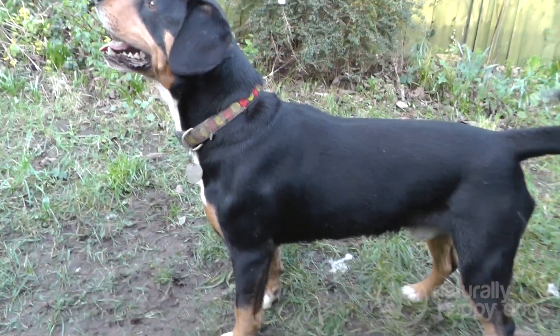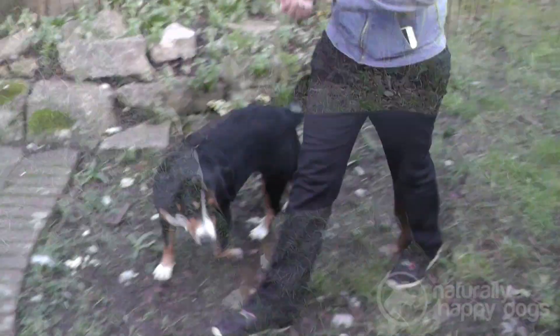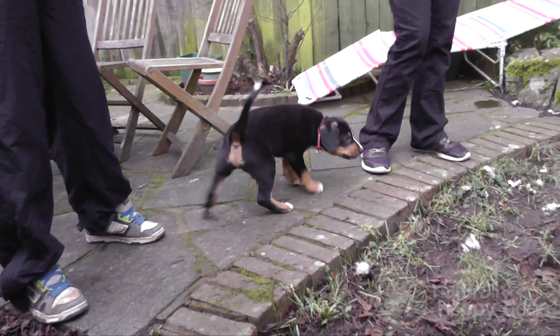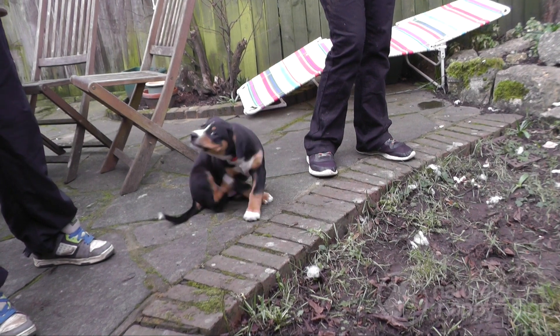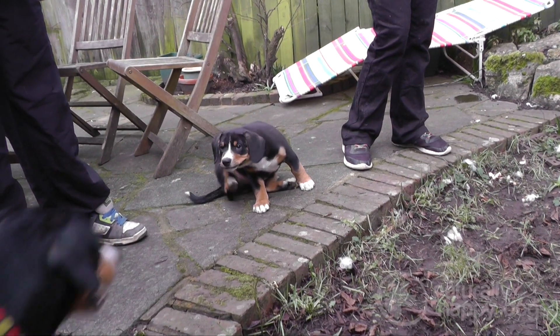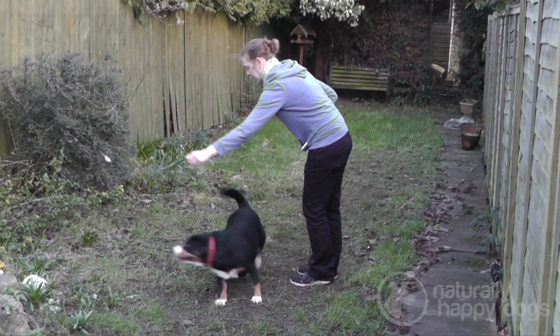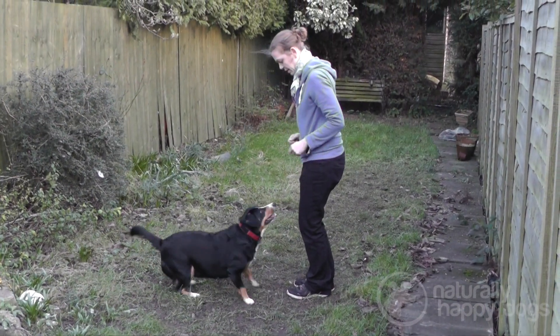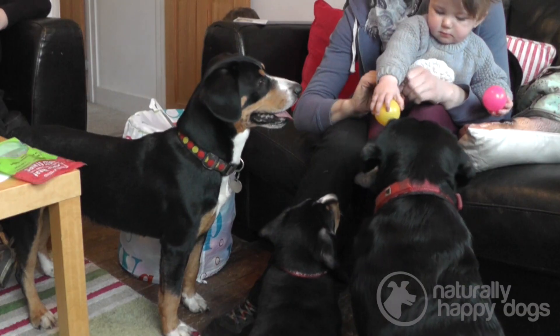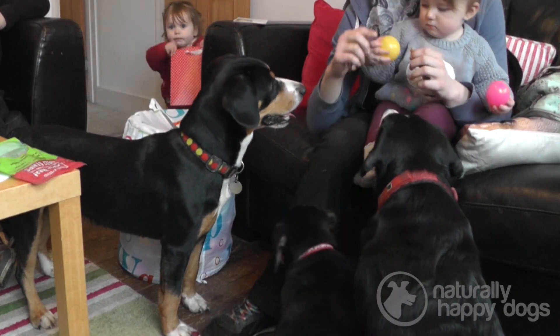We've got Basil here, who's just over three years old now. We've got Bella, she'll be four this year, and we've got little Pip. Those are two types of the breed. We've got Basil, who's definitely the more slender, athletic type, a bit smaller. Then we've got Bella, who's heavier, more stocky type. They're a medium, short-haired breed, and they are longer than they are high — a ratio of eight heights to ten in length.